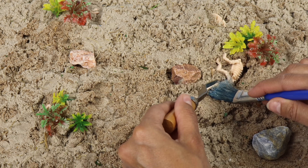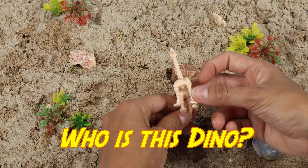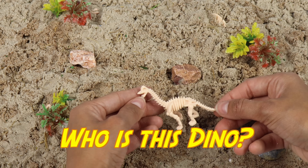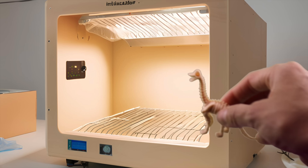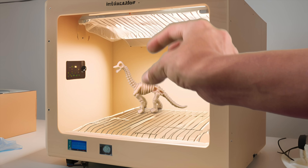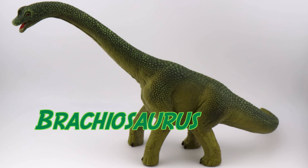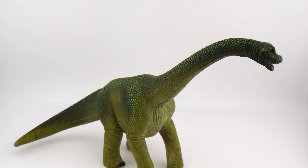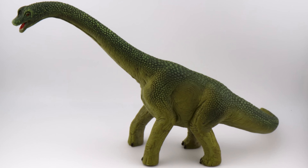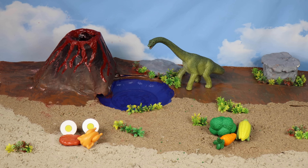Whoa, this dinosaur seems to have a long neck to eat leaves off of tall trees. Let's put him in the dino time machine. Brachiosaurus! Brachiosaurus is hungry. Let's see what he wants to eat.